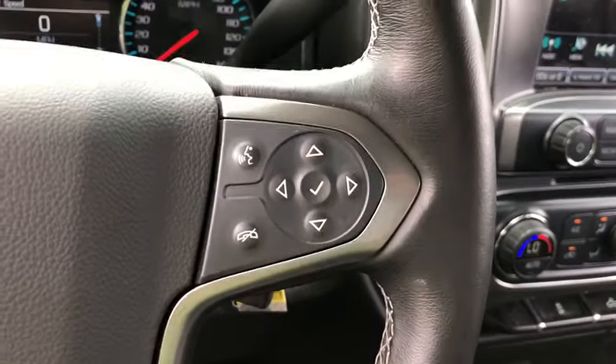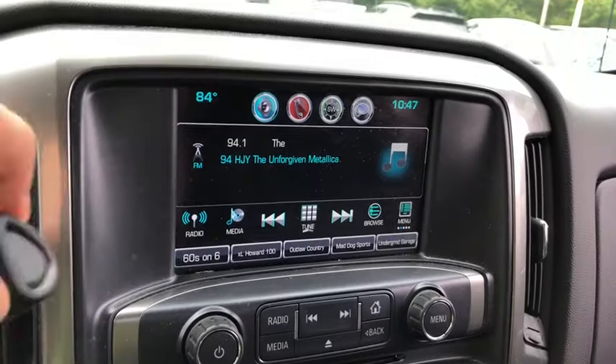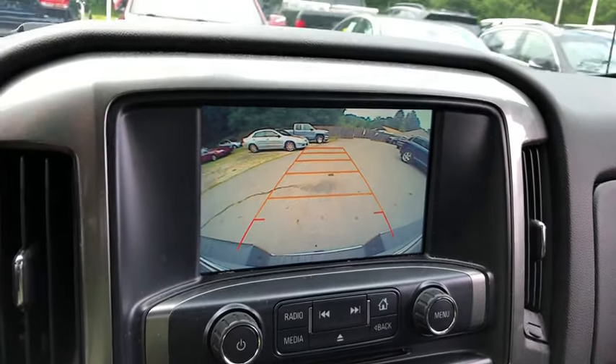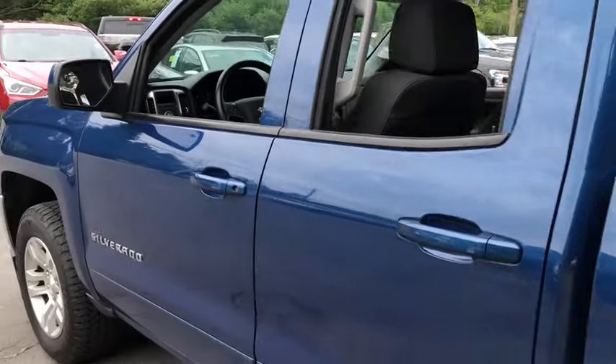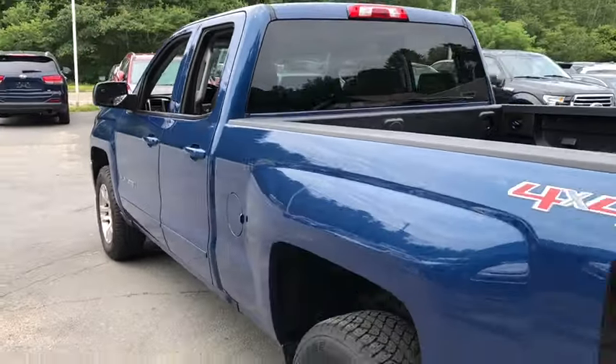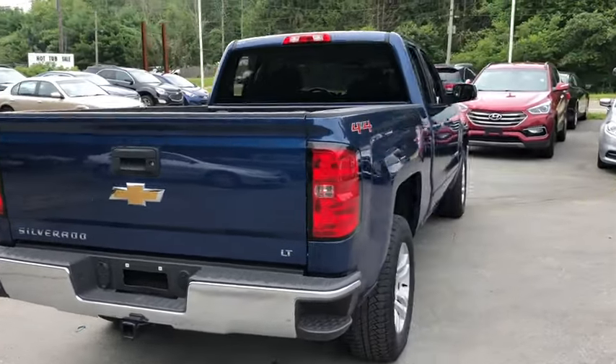Here are some of this vehicle's great options: Xenon Headlights, Traction Control, Bluetooth, Automatic Transmission, Cruise Control, Remote Power Door Locks, Power Windows, Compass, Trip Computer, Daytime Running Lights, Tachometer, Speed Proportional Power Steering, Head-Up Display, Privacy Glass, Power Heated Outside Mirrors, Trailering Package.